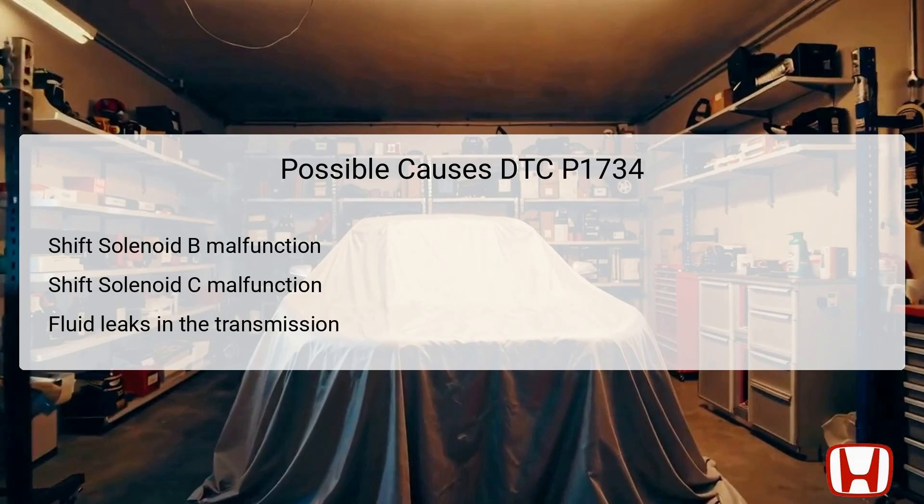Regular maintenance and inspection can help to identify these issues before they escalate. Therefore, systematically identifying each cause is crucial to addressing this DTC correctly.